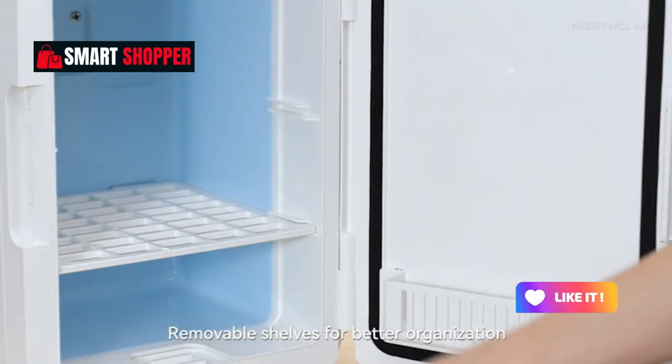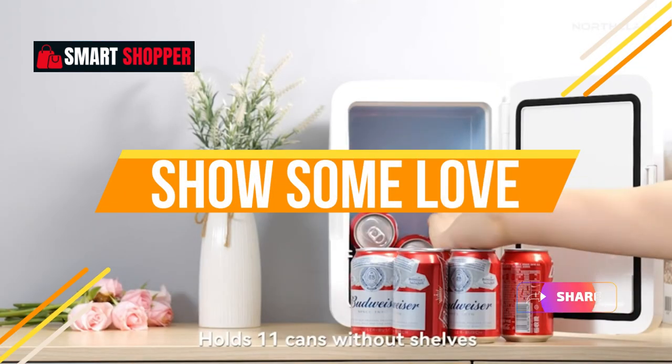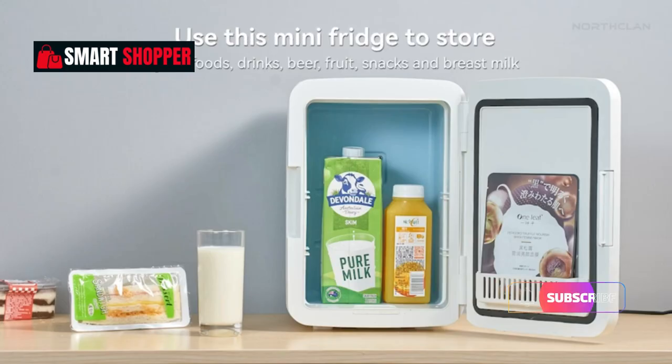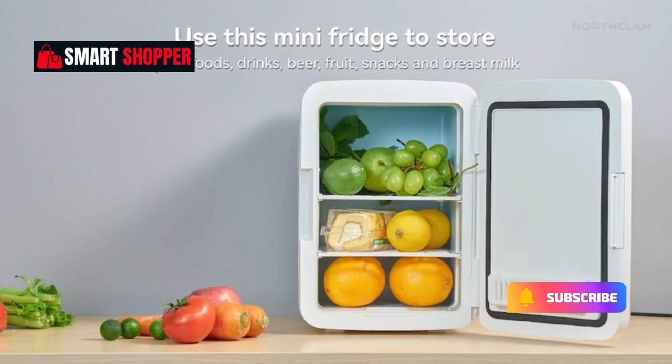Don't forget to hit the like button if you're ready to upgrade your chill game, share with fellow smart shoppers, and subscribe for more fantastic finds. Let's dive into a world of freshness together.